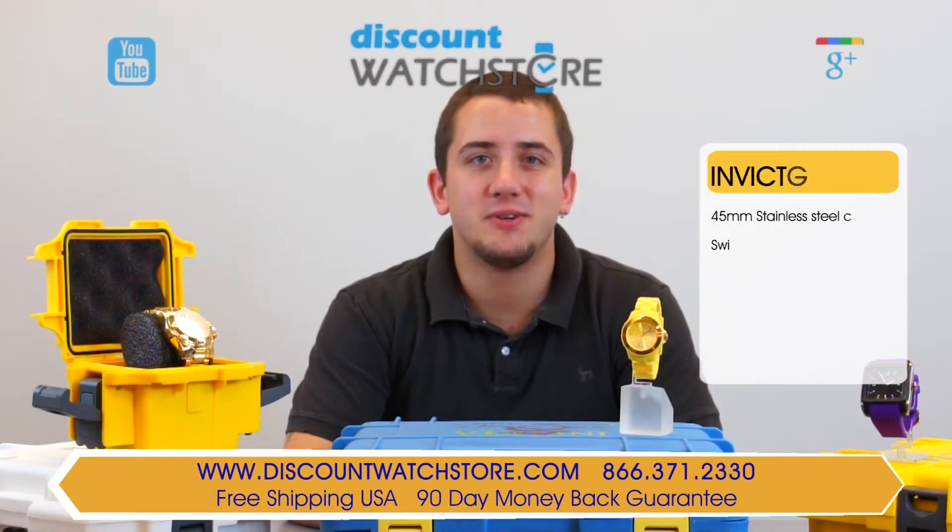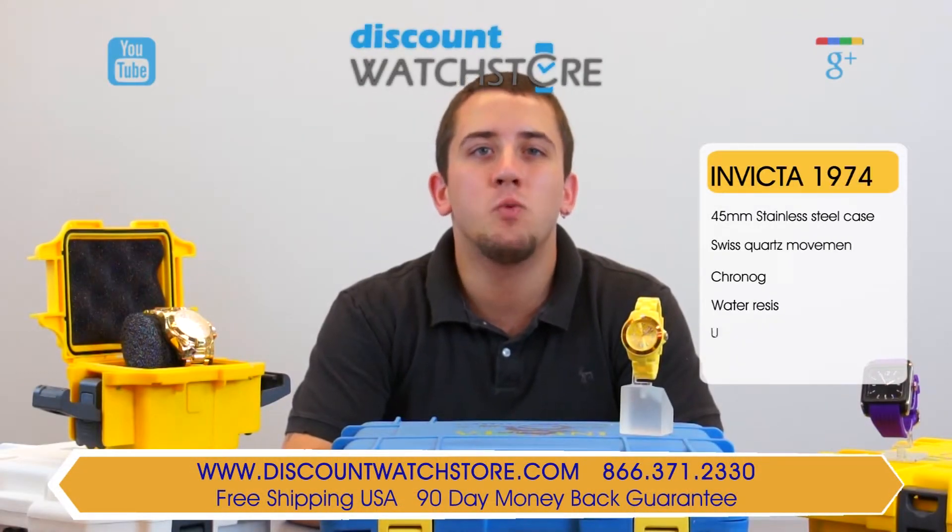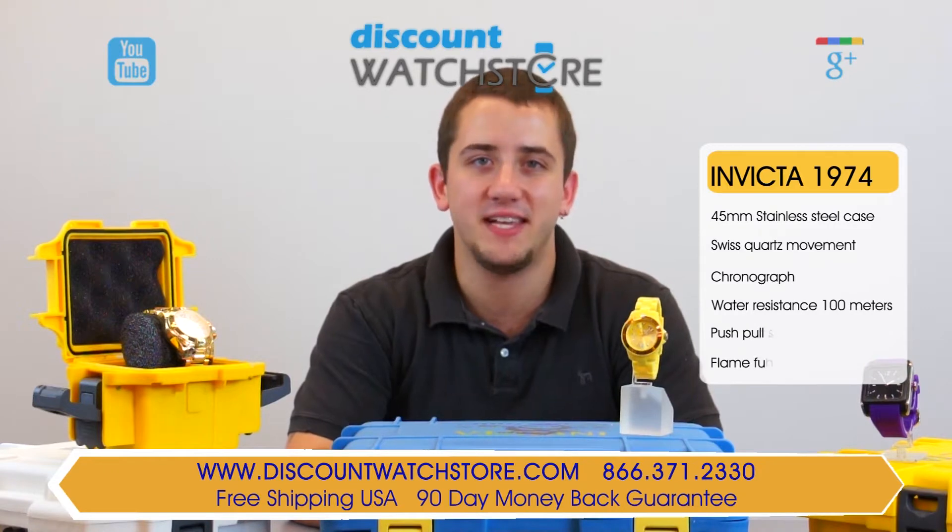Hey there, it's Mike from Discount Watch Store, and today I'm going to show you the Invicta 1974 from their specialty collection.